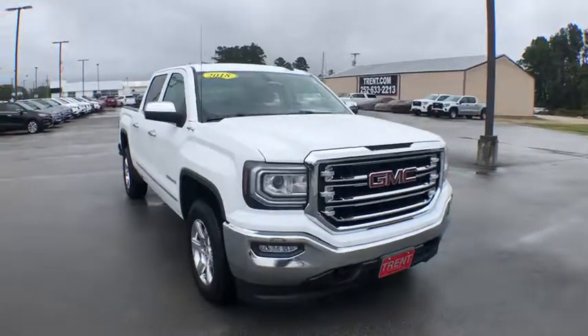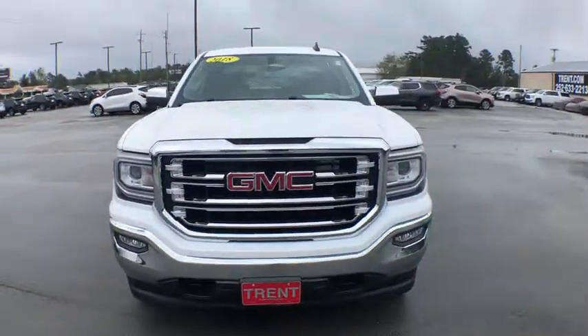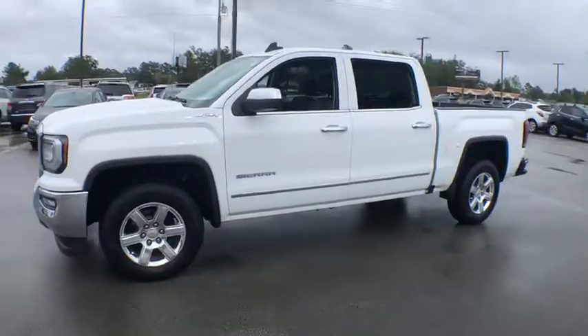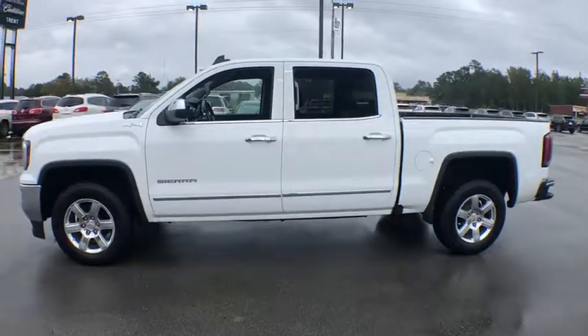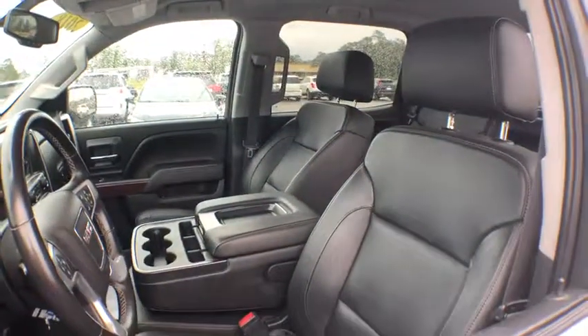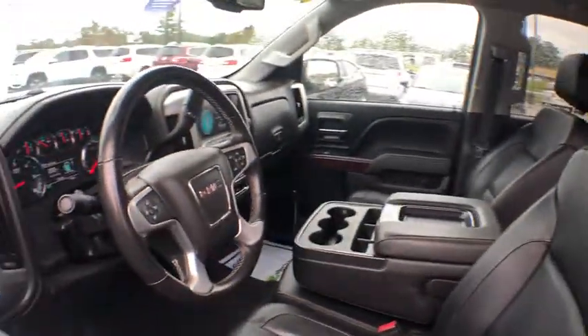Take a ride in the 2018 GMC Sierra 1500. The Sierra 1500 offers a five-star frontal and side crash test rating and a combination of mechanics and aerodynamics that give it better conventional V8 fuel economy than any competitor.